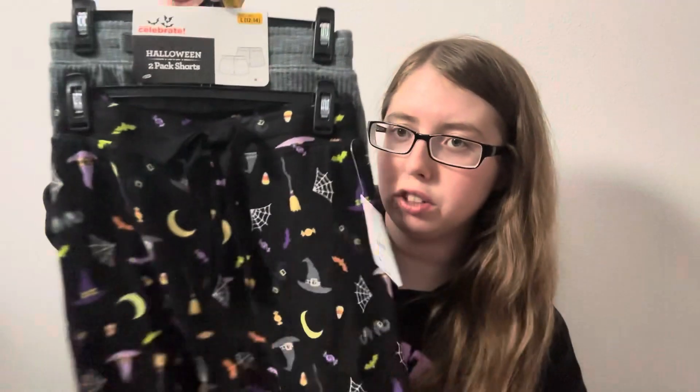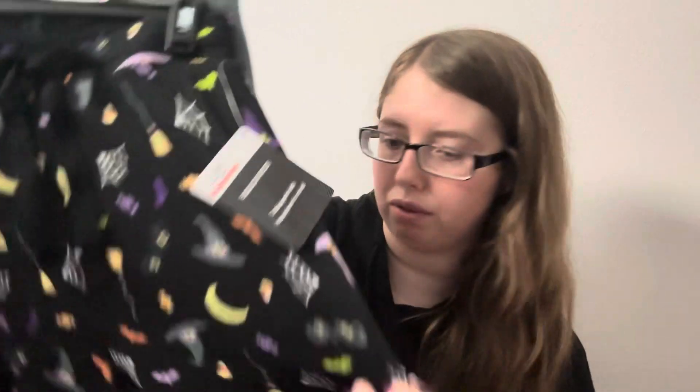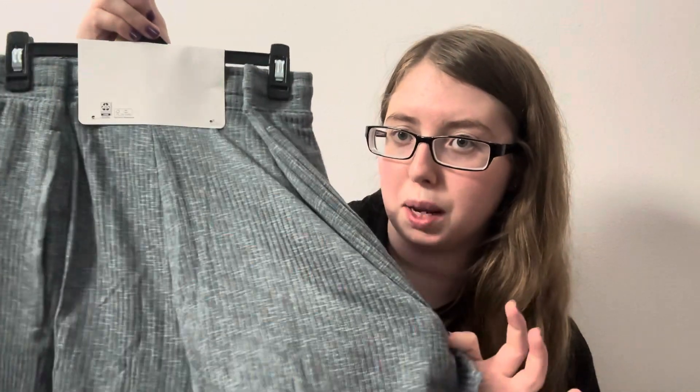Then we got Halloween two-pack shorts. They're so soft, by the way — literally like the softest material ever. We got the little witch's cobweb set and it comes with a secondary gray pair. So cute, so soft. They had like four different pack designs and I got two of them. May want to go back and get more — not sure yet.